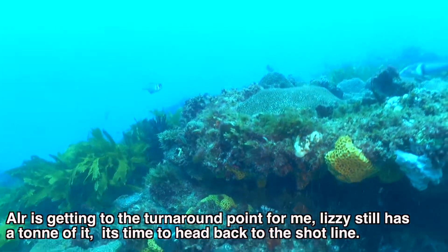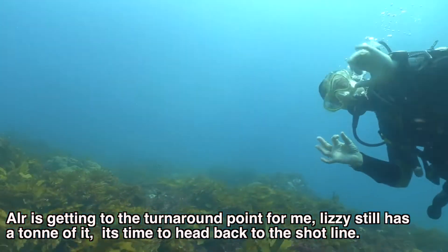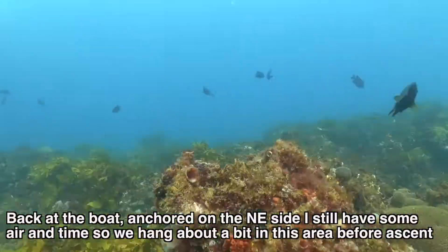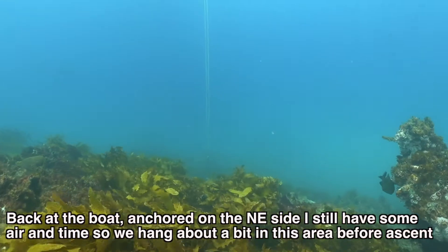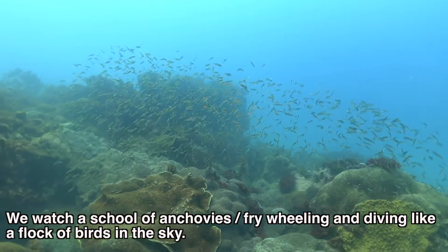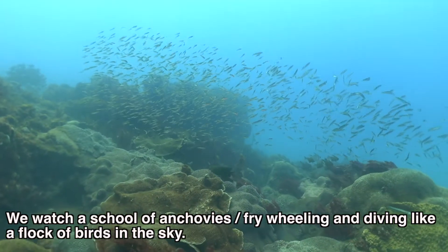Air is getting to the turnaround point for me. Lizzie still has a ton of it, but it's time to head back to the shot line. Back at the boat anchored on the northeast side, I still have some air and some time, so we hang about a bit in this area before ascent. We stop and watch a school of anchovies wheeling and diving like a flock of birds in the sky.